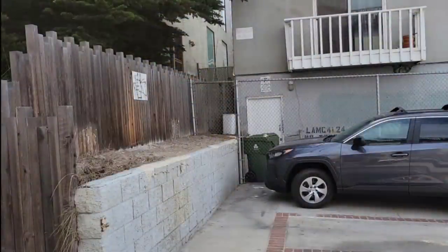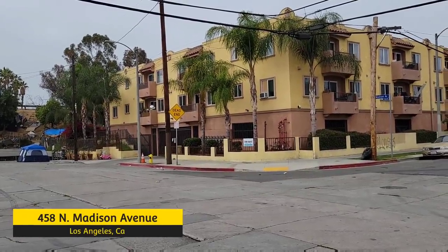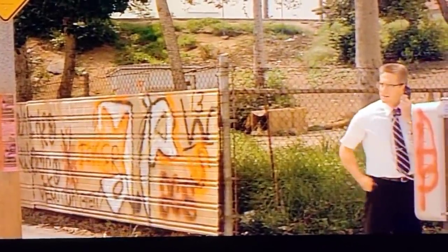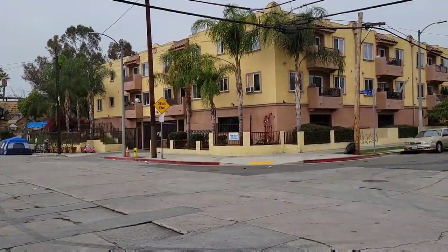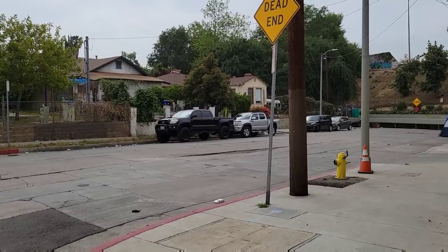The apartment building just to the right side of the house can briefly be seen when they're walking home, and it looks exactly the same today. Right there on the corner is the first place that we see D-Fens using a payphone to call his ex-wife. At the time that apartment building wouldn't have been there — that was just an empty field. These houses across the street can be seen in the background while he's on the phone.